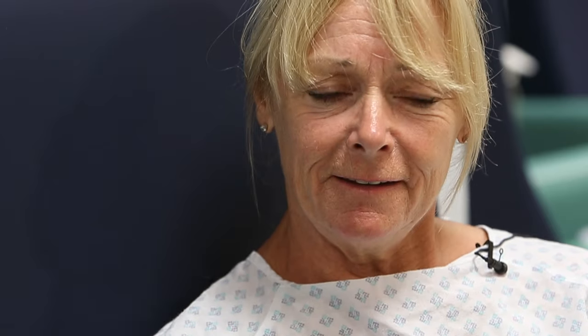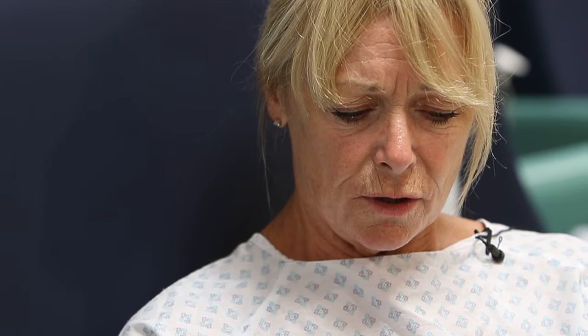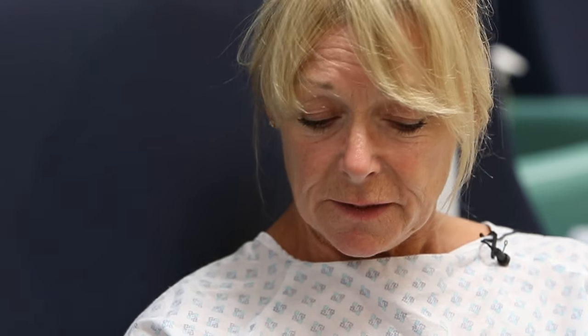Once I got in there and they calmed me down — they were talking to me the whole time — they made a little cut in my wrist and they put a wire in. You can't feel it. You only feel the cut. The wire goes in, goes into your heart, and then they put a little plastic tube over that wire. You can't feel that either. And they have a look around. Then they put dye in and they can have a look and see what your heart is doing and they can see if there are any blockages or anything that is wrong in there.